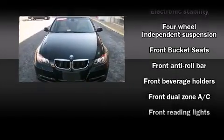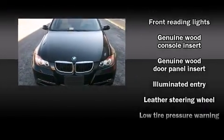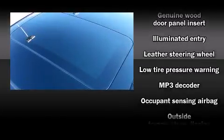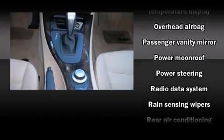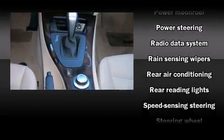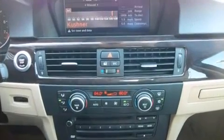BMW also prioritized safety and security with features such as dual front impact airbags with occupant sensing airbag, head curtain airbags, and four-wheel disc brakes with ABS. This car was designed with safety in mind, allowing you to drive with even greater assurance.